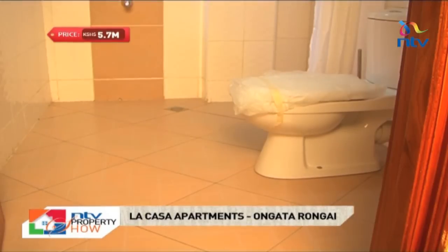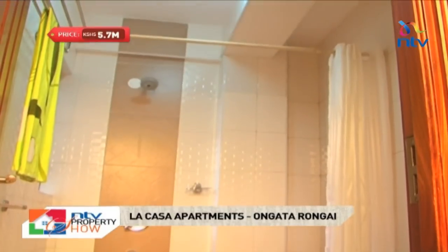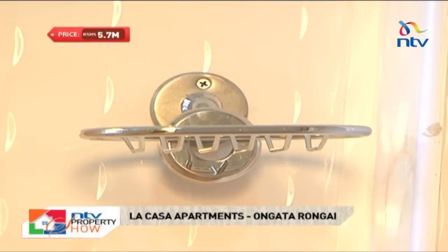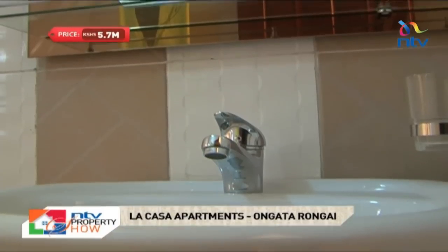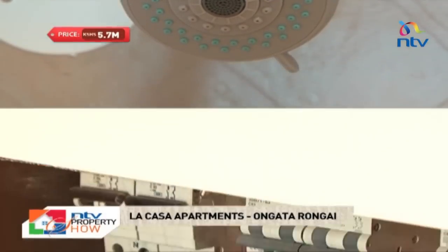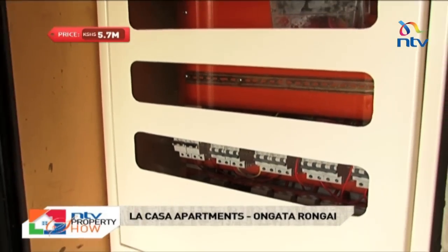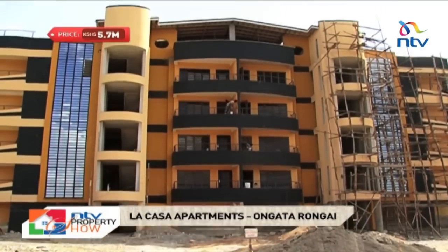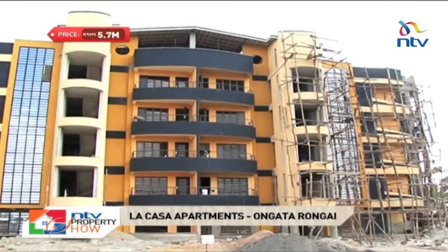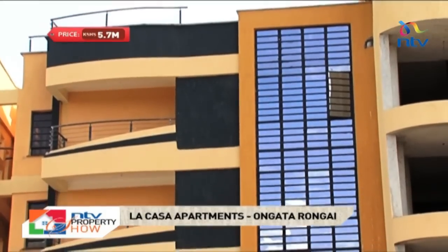The master closet has ceramic tiles adorning the walls, giving it visual emphasis while adding a decorative touch. Accessories include mirrors, towel rails, soap and toothbrush holders. Water is from three different supply lines and there is plenty in storage with a 110,000 litre underground tank. Electricity is prepaid and each unit comes with one parking slot. Shared amenities include a children's playground and a rooftop recreation area. Security is high level with a 24-hour manned gate, perimeter wall with electric fencing and a police station barely 150 metres from the property.